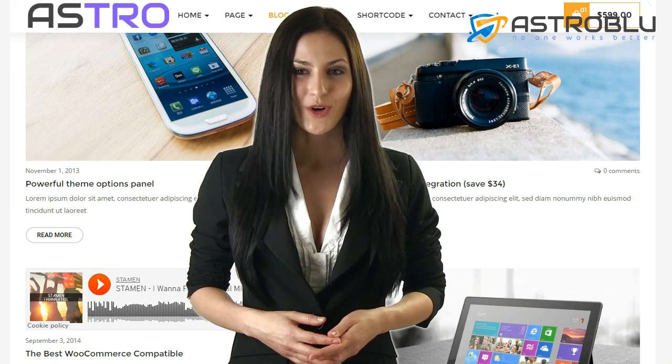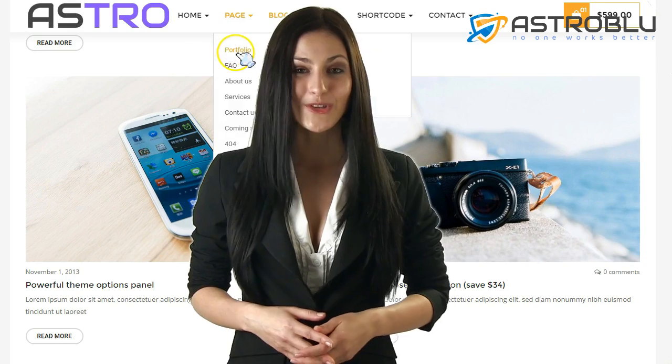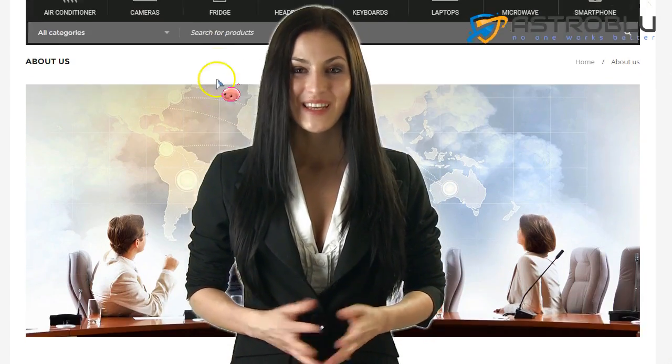You can create a shoe store, t-shirt store, cell phone store, jewelry store, computer store, e-book store, lingerie store, and many more.